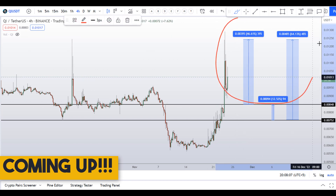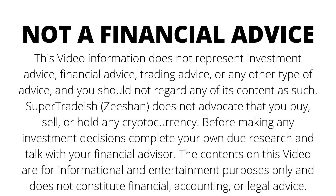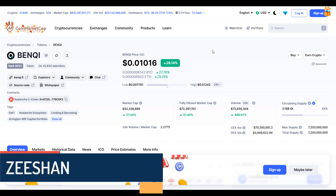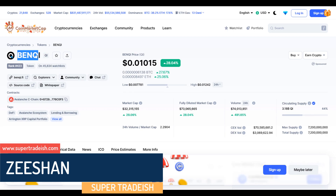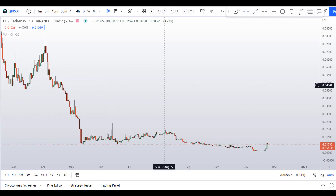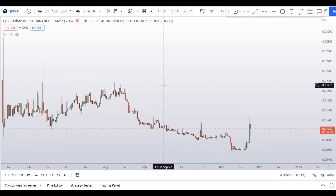Hello guys, my name is Zeeshan and welcome to Super Tradeish YouTube channel. In this video I'll talk about BENQI token. QI is up around 28% at the time of recording, with a decent increase in volume. On QI coin you have two dip scenarios with three targets.